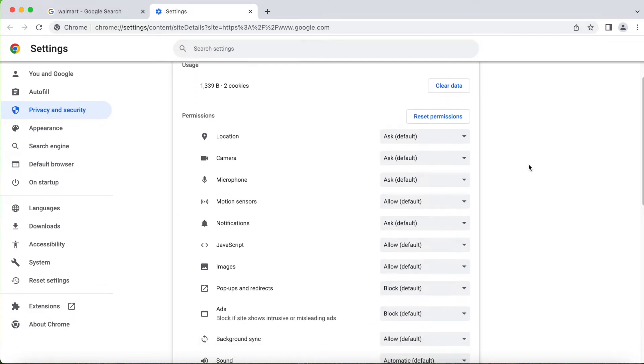Scroll down a little bit and you see the privacy and security settings. There are a lot of options you can allow or block. The first one is location — I have this set to 'ask' as default. Click on it and you'll see three options: default, allow, and block. If you select block, you won't get those pop-up messages anymore.